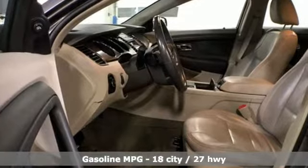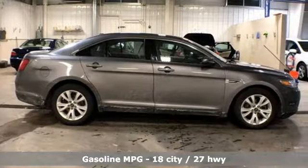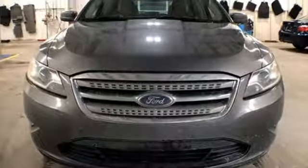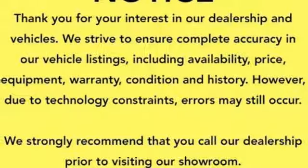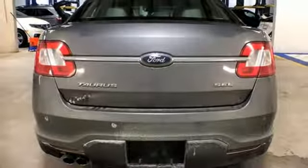Auxiliary audio input, power-heated mirrors, dual-zone climate control, auto-dimming rear view mirror, three 12-volt power outlets, leather steering wheel, automatic transmission, aluminum wheels, gas pressurized shocks, and V6 engine.